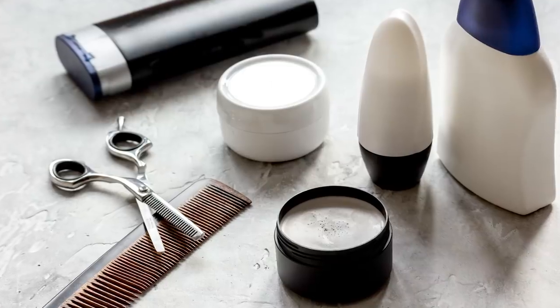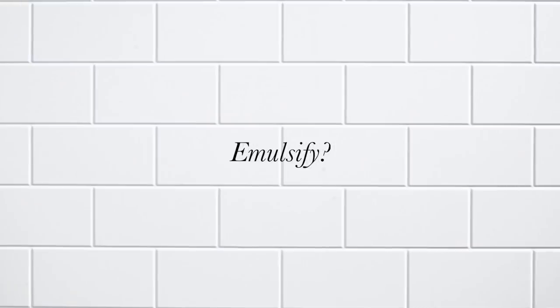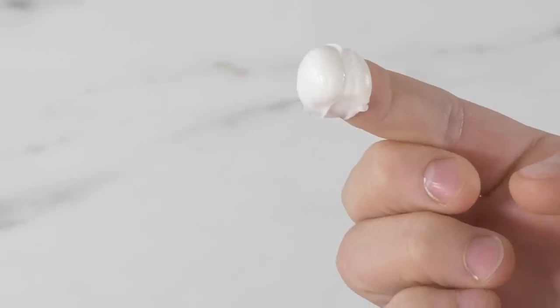This one may seem simple, but it can be a game changer. All creams, paste, gels, and pomades require you to emulsify them. Wait — emulsify? Let me show you how to do that.